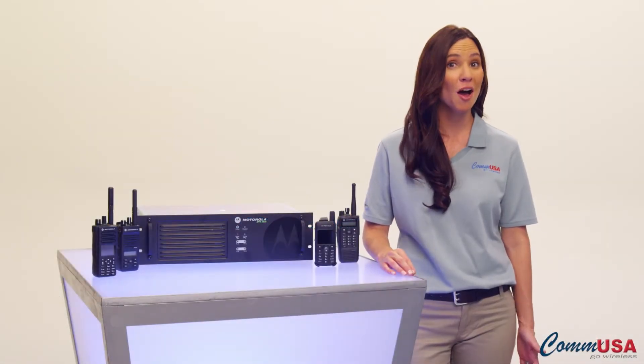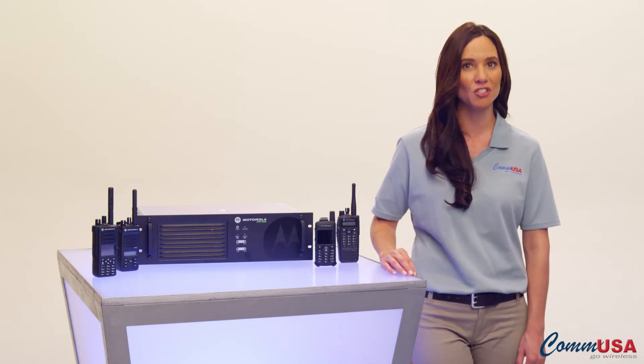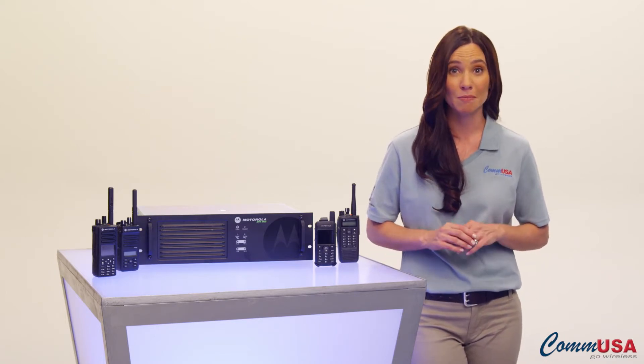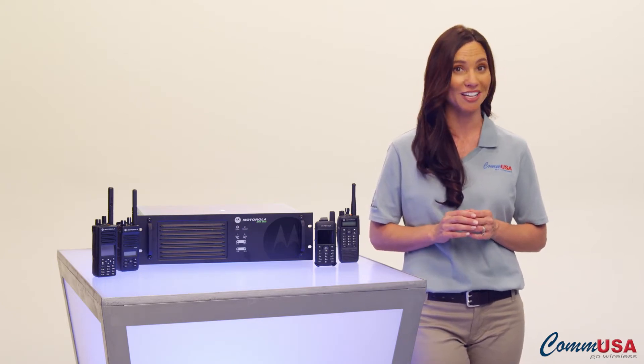Hi, I'm Olivia from CommUSA, and I'm going to tell you about some great scalable features developed by Motorola to increase channel capacity and coverage areas, without adding new equipment, so you can get the most flexibility and value out of your Moto Turbo digital communication systems.